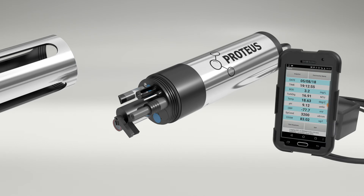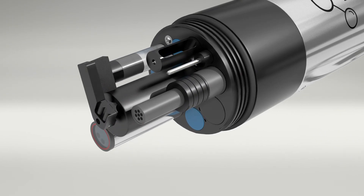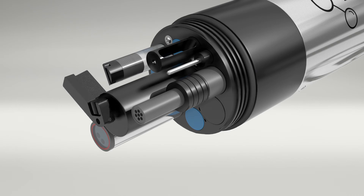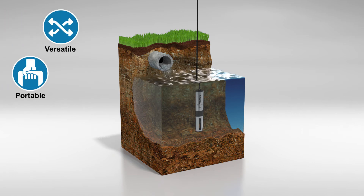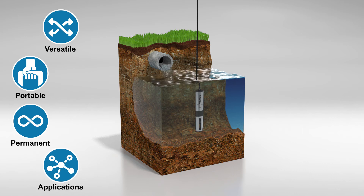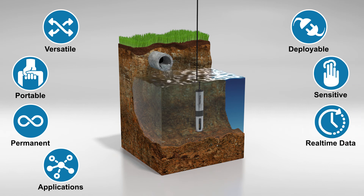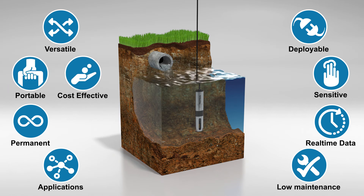Self-cleaning optical sensors and a simple calibration every 6 to 12 months make the Proteus a low maintenance system even in demanding applications such as settled sewage. So with the Proteus you have a water monitoring probe that is versatile, portable, permanent, has numerous applications, is easily deployable with optional internal battery pack, very sensitive, and gives you real-time data.